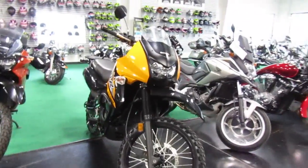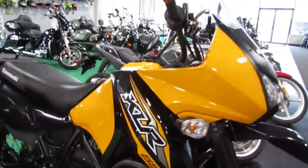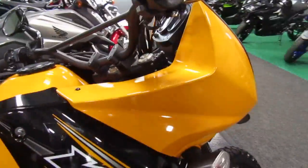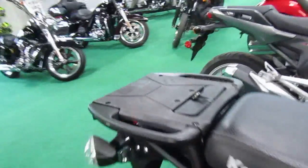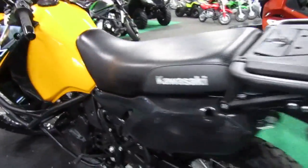2018 Kawasaki KLR 650 in a brighter orange color. Seat is in good shape, plastic and paint look good, engine guard and rear tire look good — looks fairly stock.